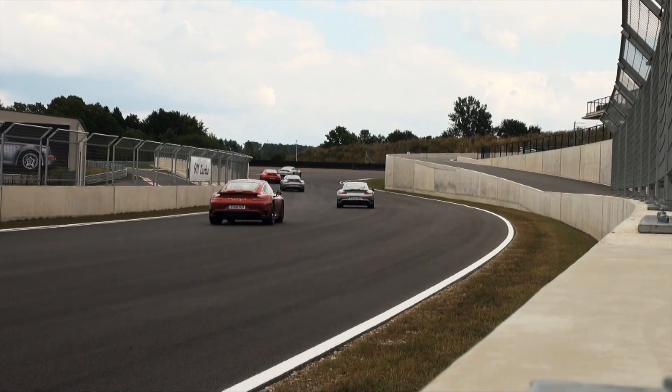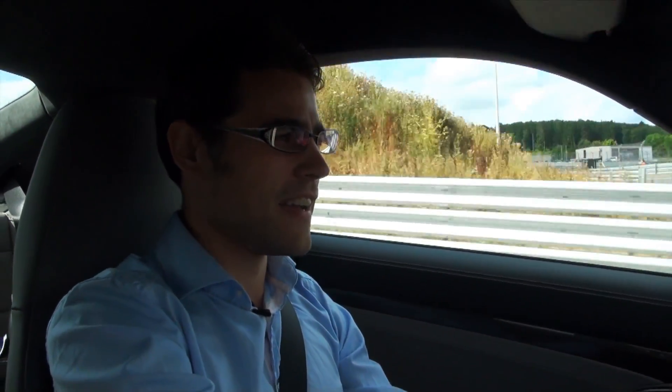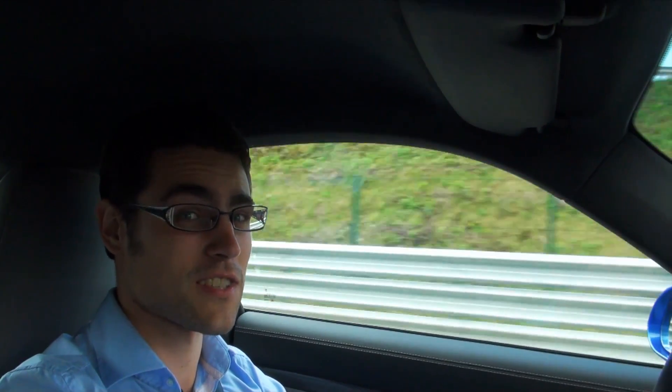Welcome here to the Bilsterberg in the Porsche 911 Turbo S. Some might say it's the best sports car in the world. It costs 190,000 euros, has 560 horsepower, and we are feeling that right now. And this racetrack is totally sick.